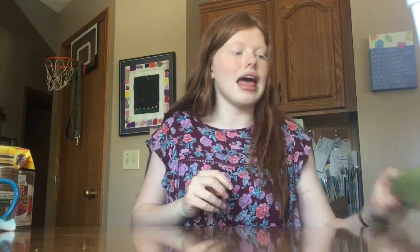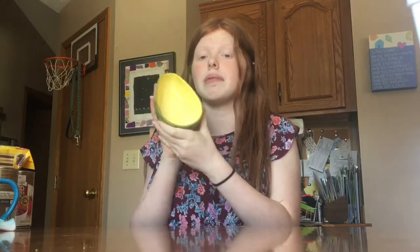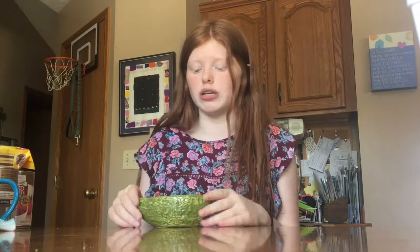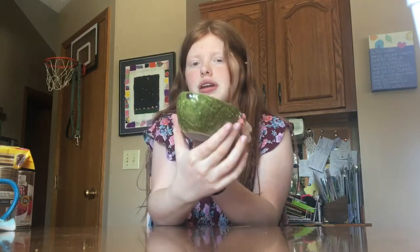The last thing I got is from Pier One — it's a little half-avocado dish. I saw it, walked away, then went back for it. In my grocery haul I mentioned I'm going to be making guacamole and got all the ingredients, so I thought this was perfect to put the guacamole in. It even has a little pit or stem right here — I thought it was so cute.